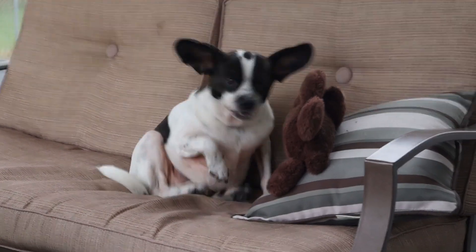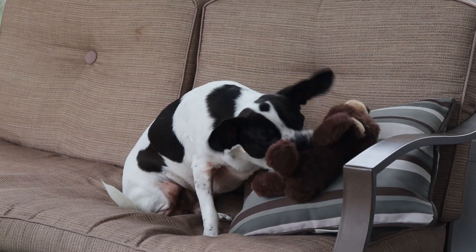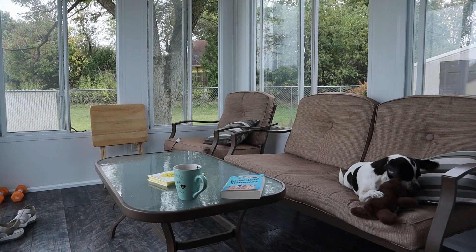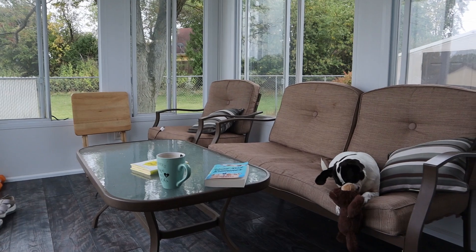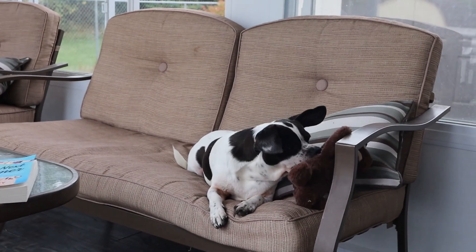Doofy, you got your bear? Yes, you do. Doofy, you got your bear? Okay, that is my goal. I've been running around doing everything for the house, running errands, going to buy this, going to buy that. Now I need this part.